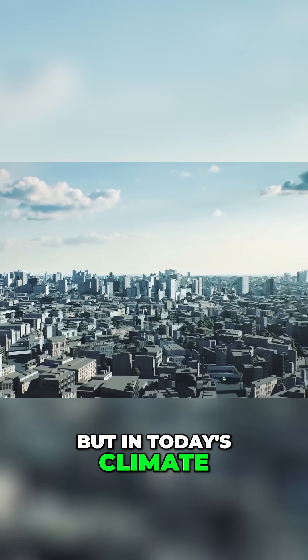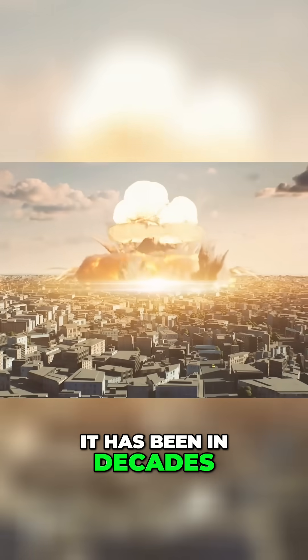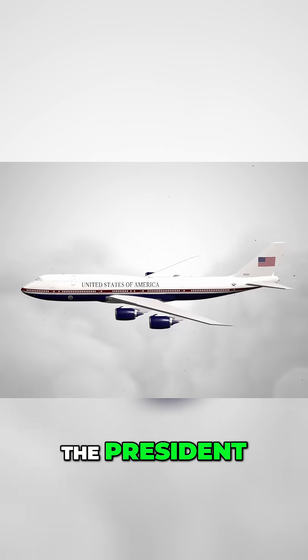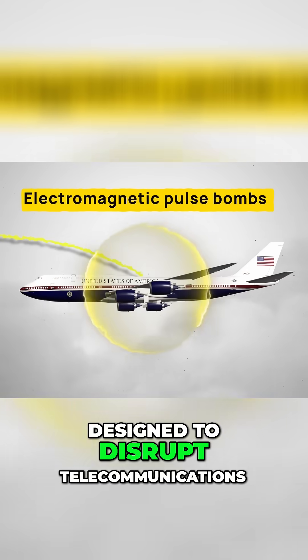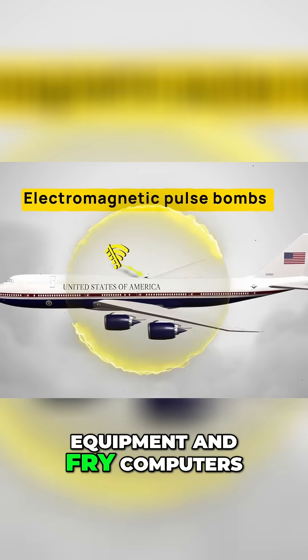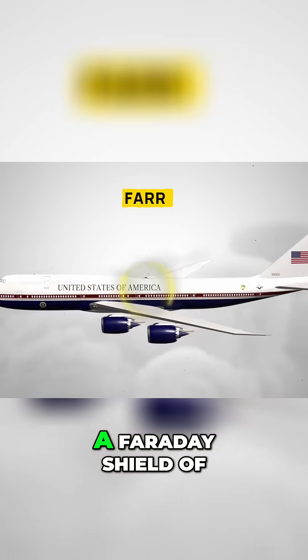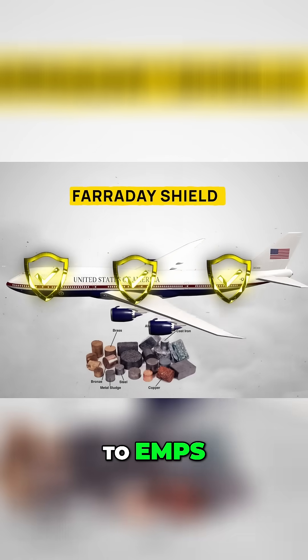But in today's climate, with the threat of nuclear war higher than it has been in decades, the plane is also equipped to survive some of the worst weapons man can throw at the president. Among these are electromagnetic pulse bombs, designed to disrupt telecommunications equipment and fry computers. The plane's design team has insulated it with a Faraday shield of metals and various alloys that make it immune to EMPs.